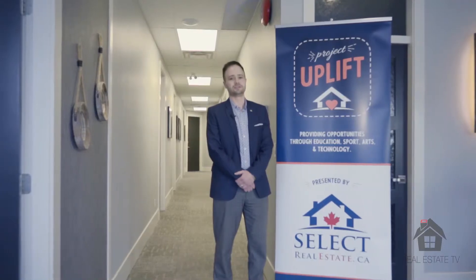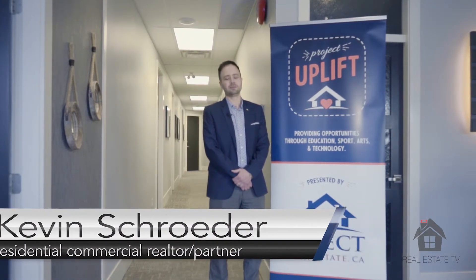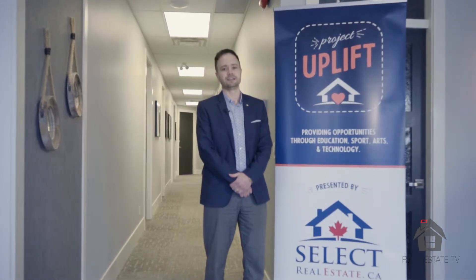Hi, my name is Kevin Schroeder. I'm a residential and commercial realtor and partner at Select Real Estate. Today I'm going to go over a few of the details involved in leasing a commercial property.